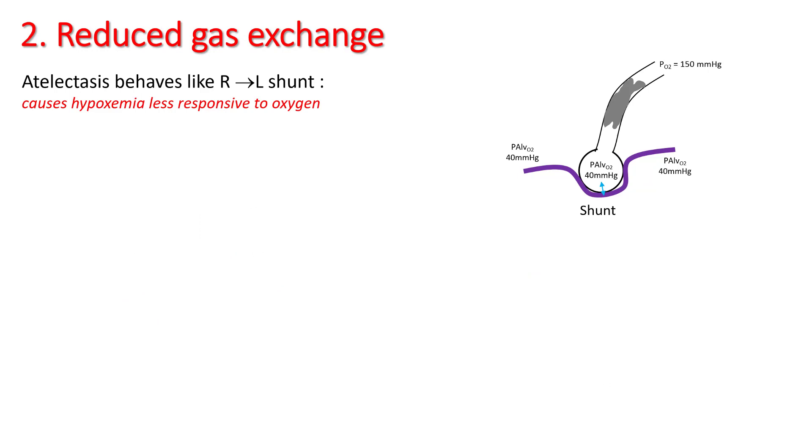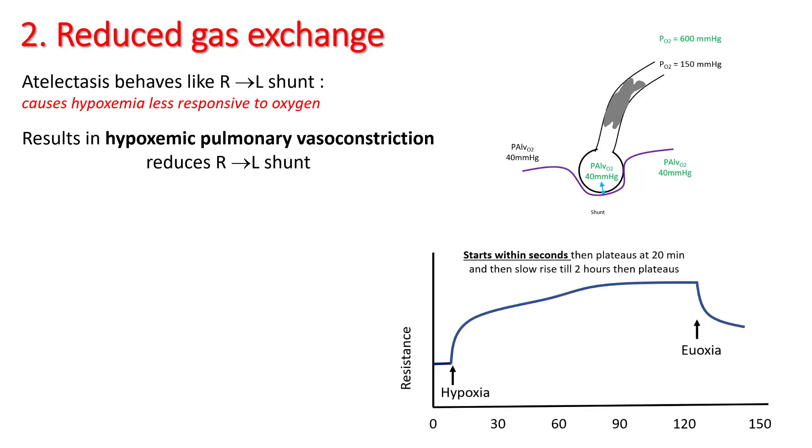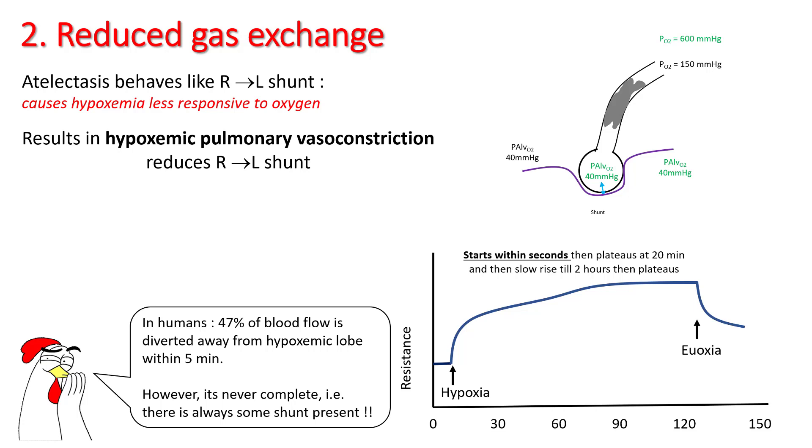Atelectasis results in reduced gas exchange by causing right-to-left shunt, and as you know, right-to-left shunt is less responsive to oxygen. The lung counters this by causing hypoxemic pulmonary vasoconstriction, reducing the right-to-left shunt, and this happens pretty rapidly — starting within seconds and maxing out at around two hours. In humans, around 50% of the blood flow is diverted away from the hypoxemic lobes within five minutes. However, this is never complete, so there is always some degree of shunting present.